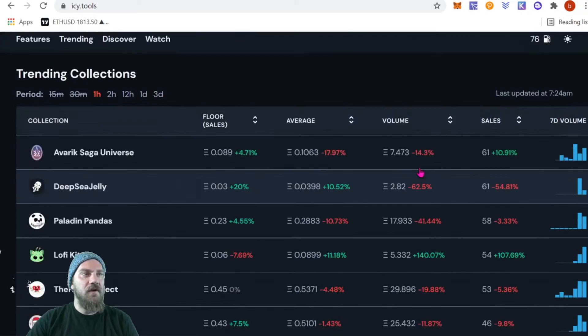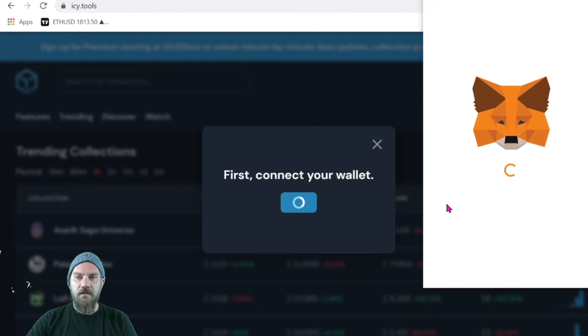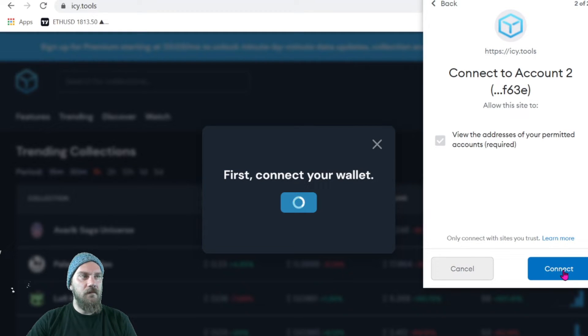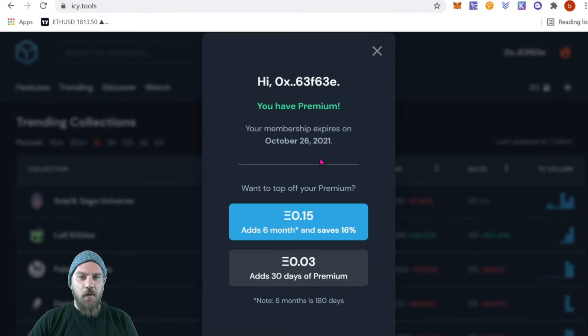I do have the paid subscription, so let's log in. Once logged in with premium, you can see my membership expires October 26th. It runs on 30-day cycles — 0.03 ETH gets you a 30-day trial. If you enjoy it and want to continue, you can add six months for 0.15 ETH. I like that it's a flexible subscription and you're not stuck for a very long time.